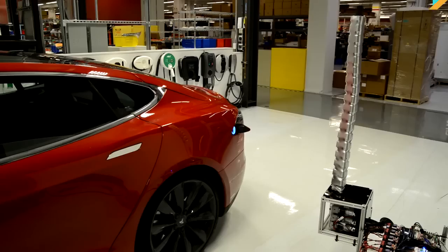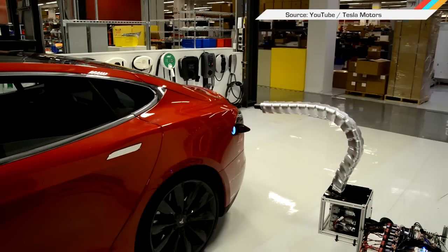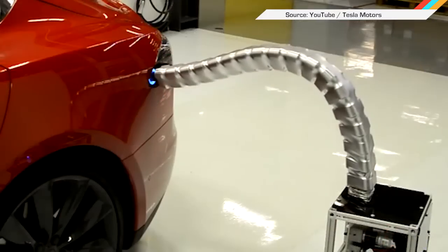And finally, Tesla posted a video of a charging prototype autonomously finding the port, and we are all uncomfortable now. And that's all the creepy and weird stuff. See you tomorrow!